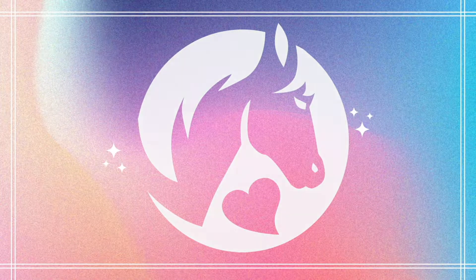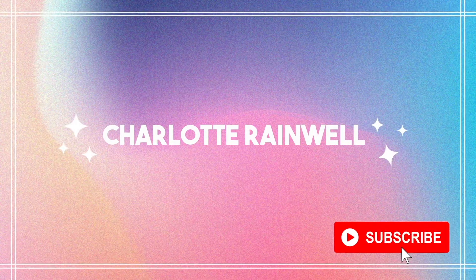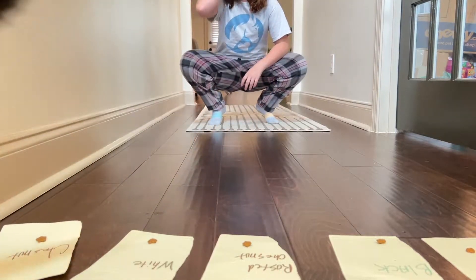Hello guys, welcome back to my channel, it's me Charlotte, and today we are going to be doing a video that I've never tried or even done before. It's seeing what my cat will pick. Basically, I took pieces of paper and put treats on them, then put my cat out to see what she picked. We tried with one cat but she didn't cooperate, so we had to try it with another.